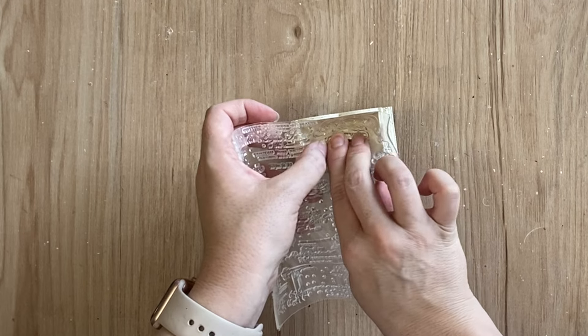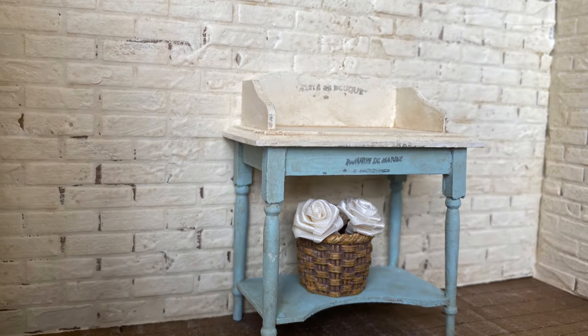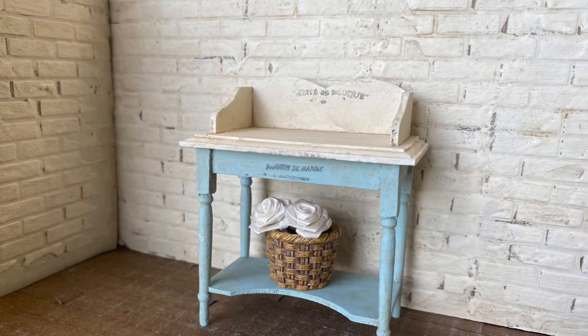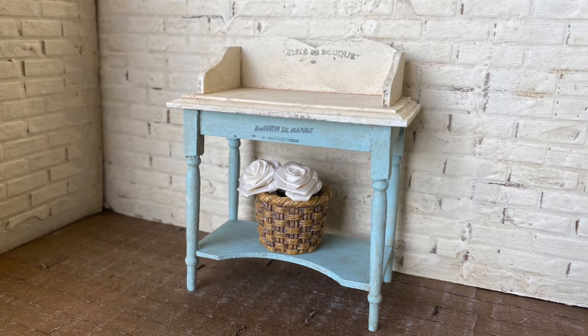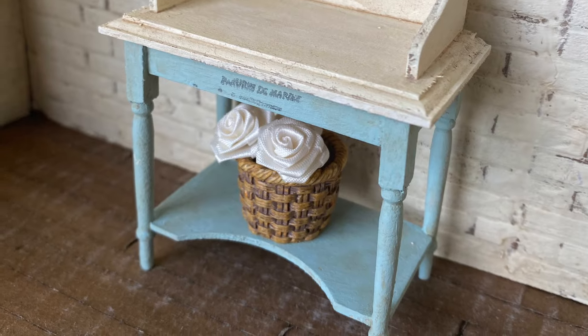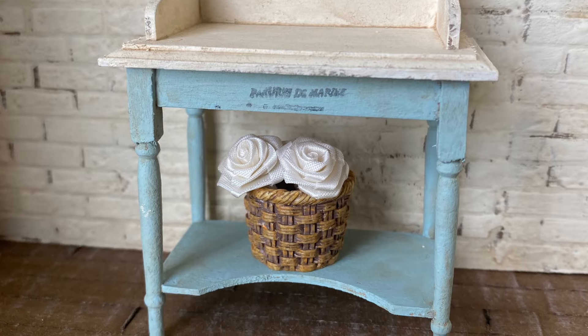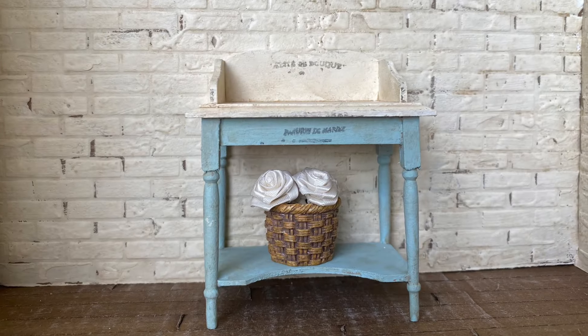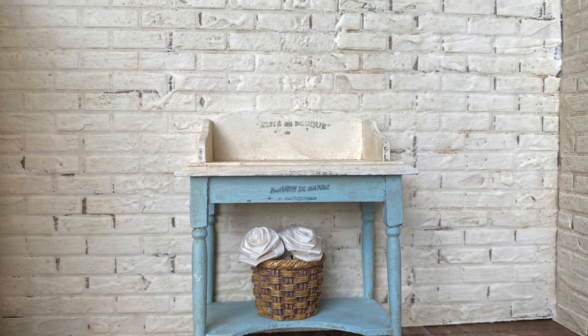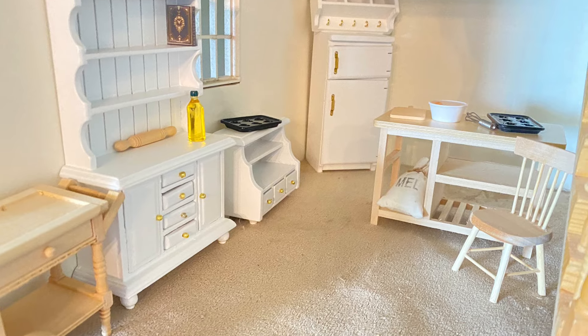I also added a few little random stamps to the table that I got from Temu as well. And here's our finished mini French country table! This was such a fun project — I can definitely see myself doing a similar look on the other dollhouse pieces I got from Temu. Let me know what you think of this miniature makeover in the comments. And here's a little peek at some of the other miniatures in my dollhouse styled up.